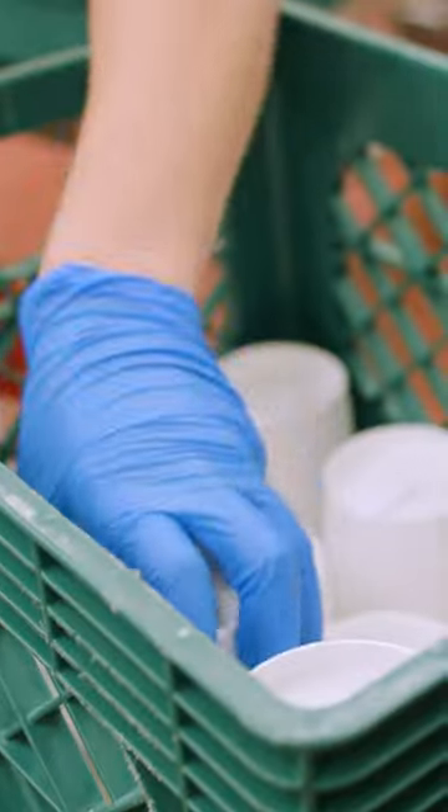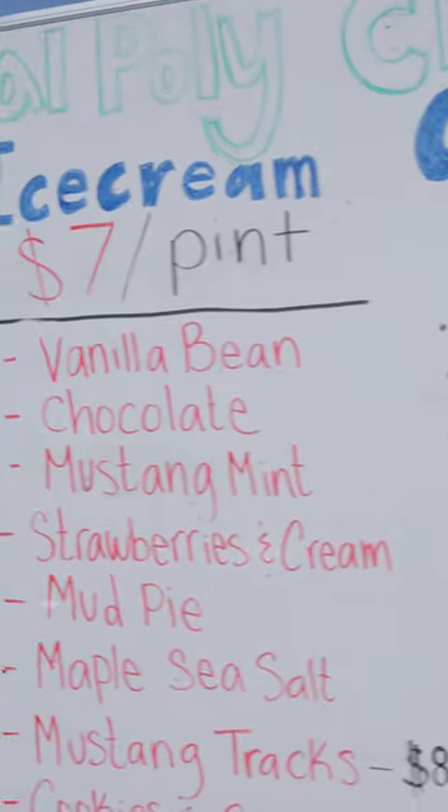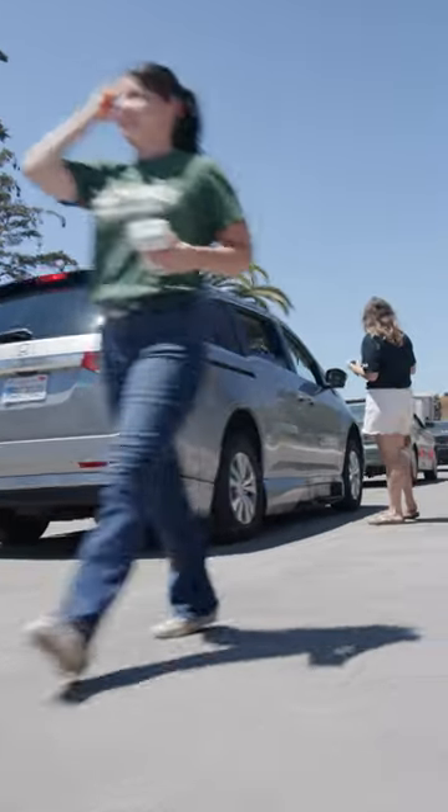The best way to get your hands on Cal Poly ice cream is to go to the ice cream drive-thru at the creamery, Fridays from 12 to 4, and try out the eight different flavors students working at the creamery make.